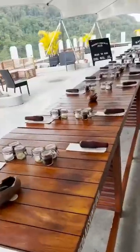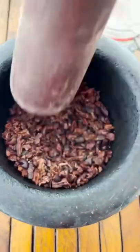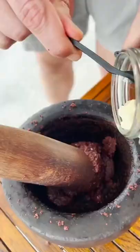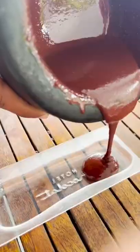After learning how cacao is grown, you get to make your own chocolate bar with the beans — with a lot of elbow grease. And I really do mean a lot of elbow grease. This editing is a complete lie. And some cocoa butter and sugar — your very own chocolate bar is born.